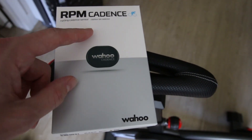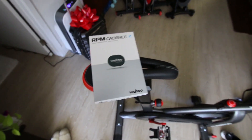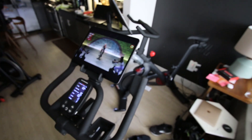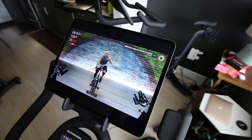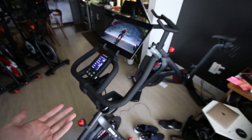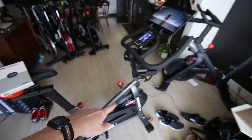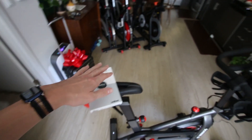If you don't have the Schwinn IC4, you can always use a Wahoo cadence sensor or some other cadence sensor. It'll be interesting to see if Apple Fitness Plus comes out with their own cadence sensor in the future or some other way to integrate cadence on screen — there's really no reason why they can't. If you have a different bike and do want cadence, there are ways to do that.